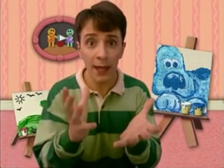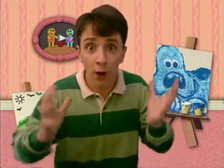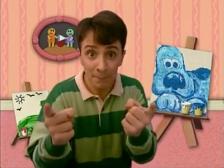Hey, you know what we need for Blue's Clues? Our handy-dandy notebook.